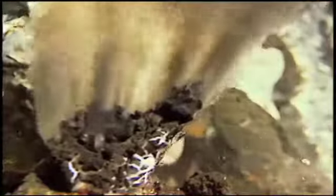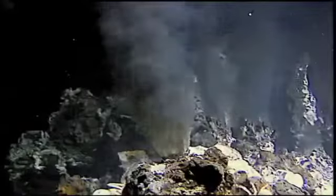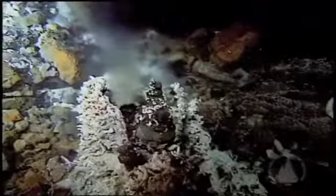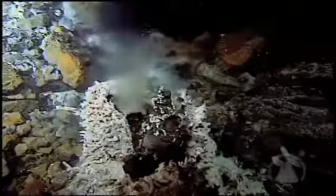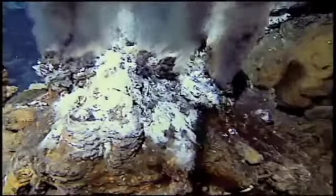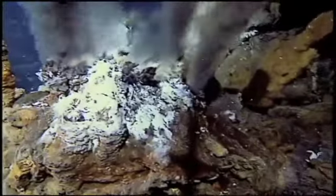Those areas are extremely mineral rich and rich in life. As those areas eventually close up, the living organisms leave and those black smokers are left. They're extremely mineral rich, and if we can go down and mine those, we're now almost in the business of harvesting the equivalent of trees and bringing them up to the surface and processing them.